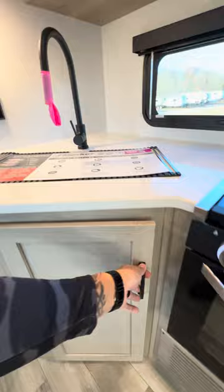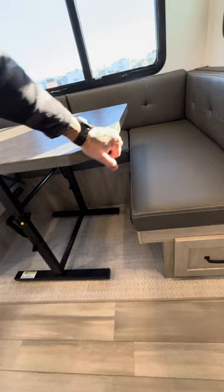Look at all that open space — I like how they blocked it all off for you behind your hot water tank. Big U-shaped dinette here, and it's a freestanding table, not the one with the poles in the way. You can move that wherever you like.